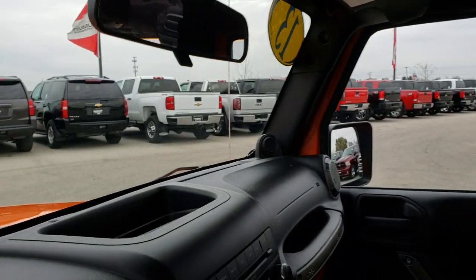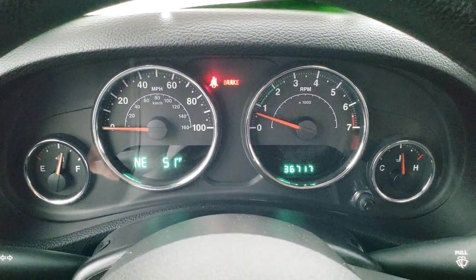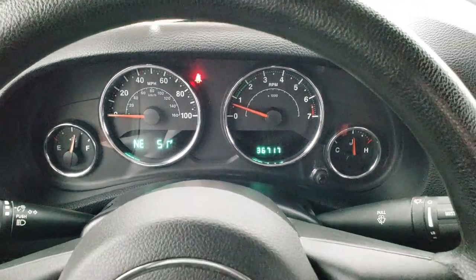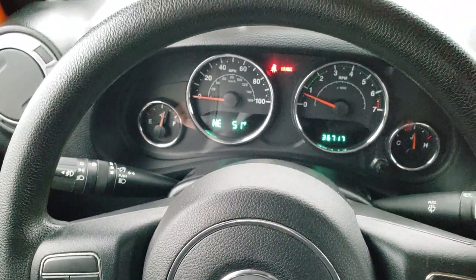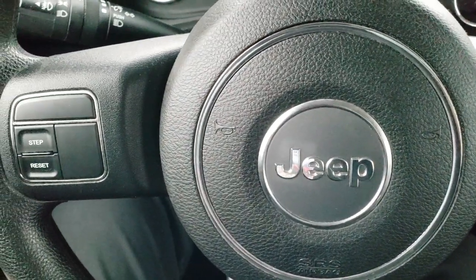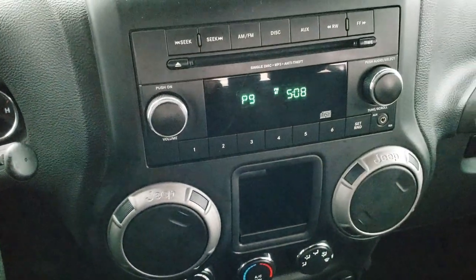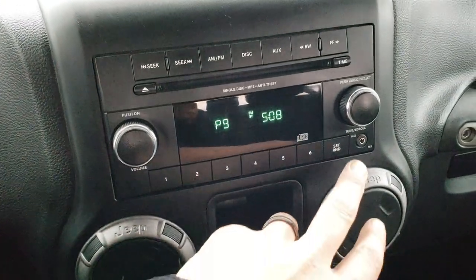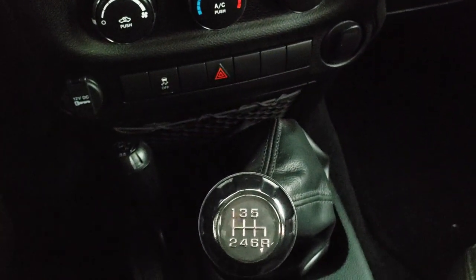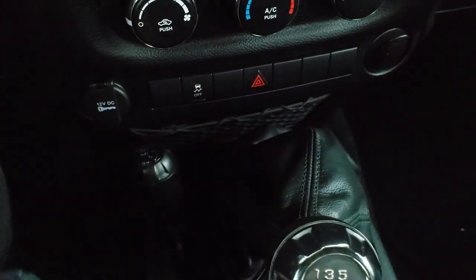Taking a quick look inside — the instrument cluster is nice and clean. You can see it has a compass and outside temperature display, and this vehicle has 36,717 miles. The steering wheel is in nice condition, with cruise controls on the right and information center controls on the left. On the back of the steering wheel are the radio controls. The radio is an AM/FM/CD player with an auxiliary jack. You have your climate control down here and a six-speed manual transmission. This one does have the 4x4 shifter on the floor, stability control, and those are your hazard lights.